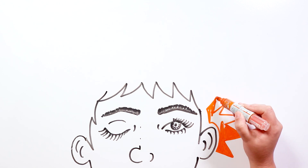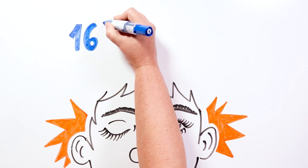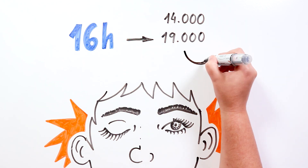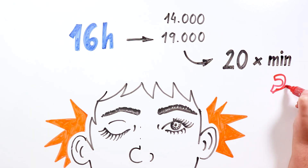We all blink, and we all do it semi-involuntarily. One normal adult, who's awake an average of 16 hours a day, can blink about 14,000 to 19,000 times per day. In other words, it means that in general, we blink around 20 times per minute. That's a lot, isn't it?